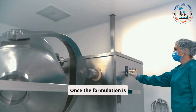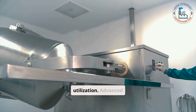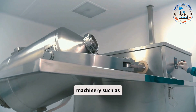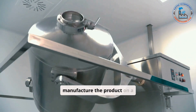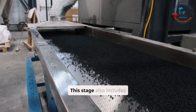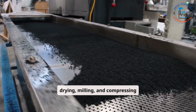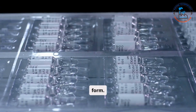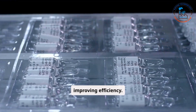Once the formulation is complete, the focus shifts to processing and equipment utilization. Advanced machinery such as mixers, tablet presses, and sterilizers are used to manufacture the product on a large scale while maintaining consistency. This stage also includes critical steps like drying, milling, and compressing the product into its final form. Automation plays a significant role in reducing variability and improving efficiency.